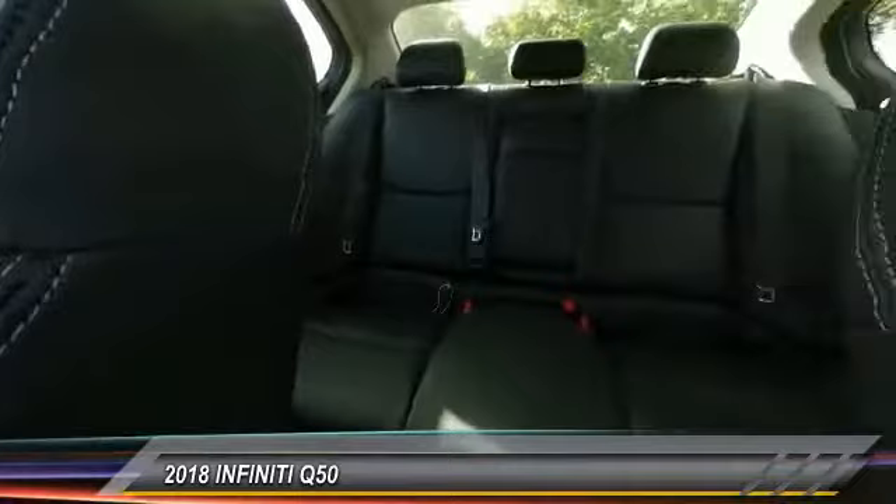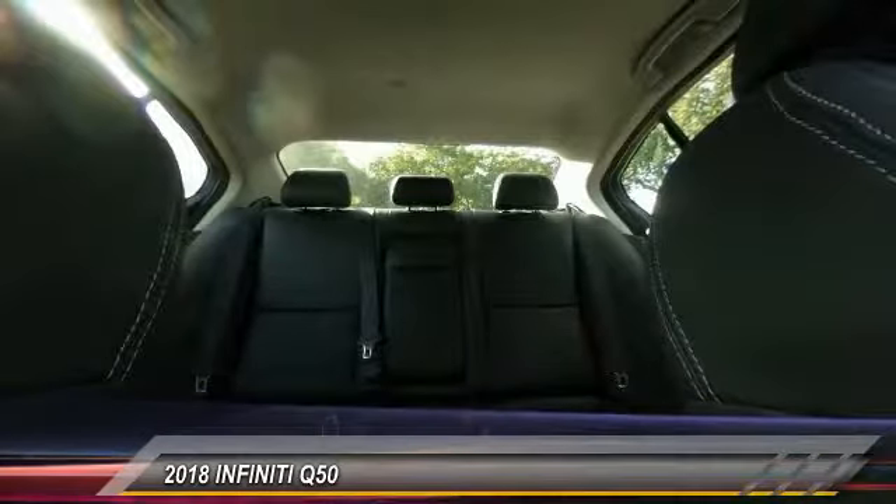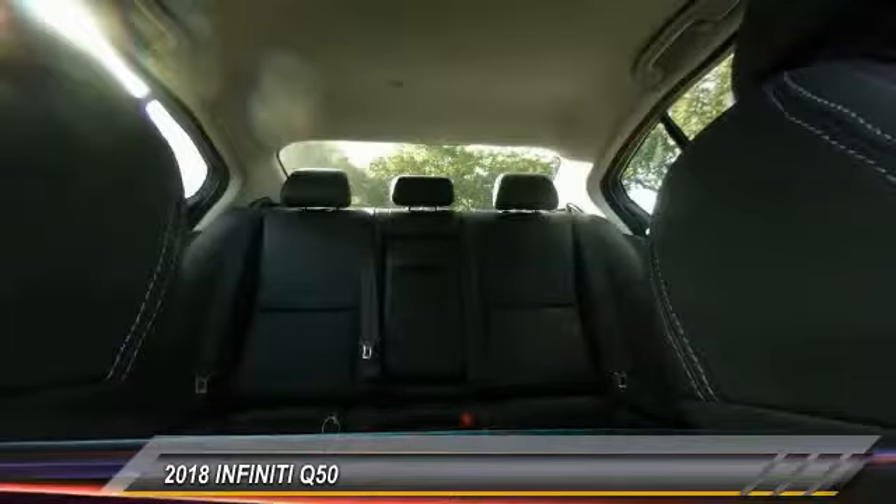Power passenger seat, traction control, air conditioning, dual airbag, leather wrapped steering wheel, alloy wheels, power steering, four-wheel disc brakes, CD player, fog lights.